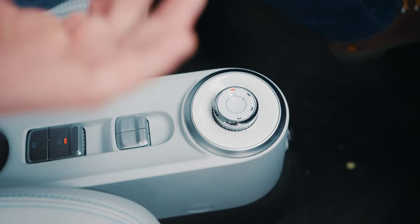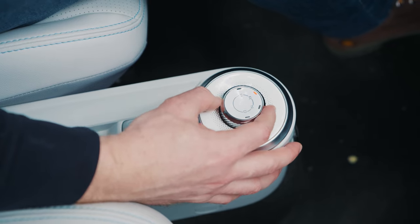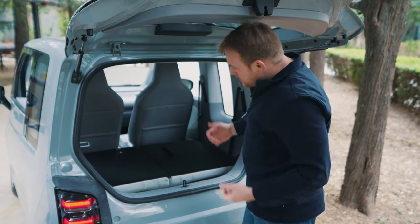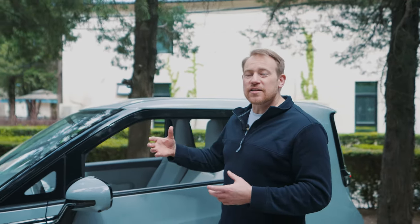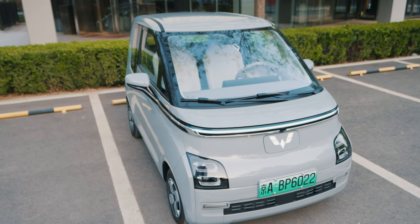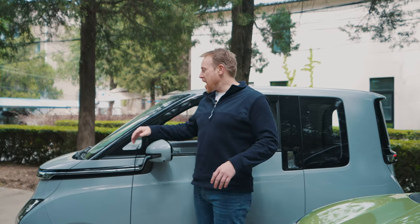You have a no-touch start as well as a shifter for parking, reverse, neutral, and drive. As usual, we'll talk about the things we like and don't like. Overall, the Air is designed cohesively — everything has a future feel. The overall design is cool, especially the halo in the front and the halo in the back.